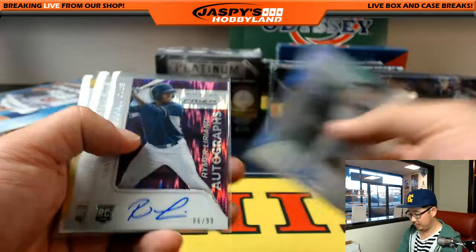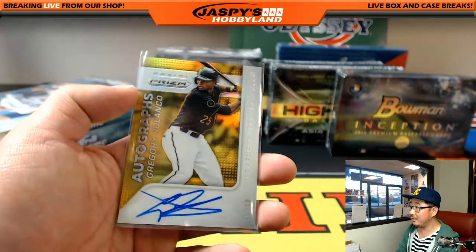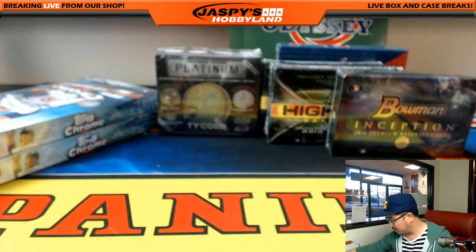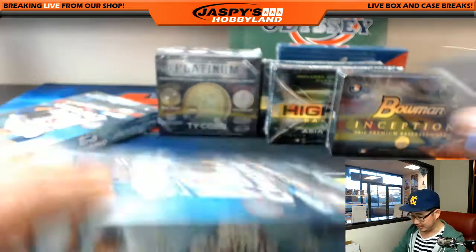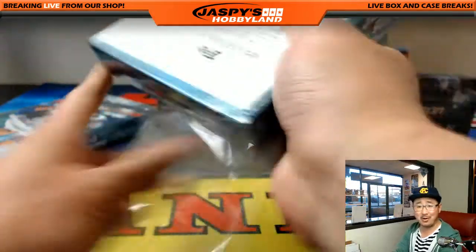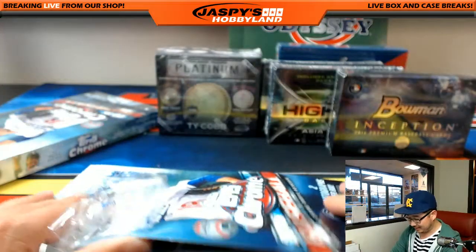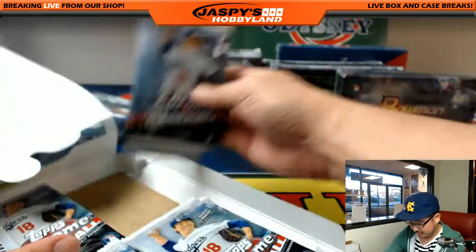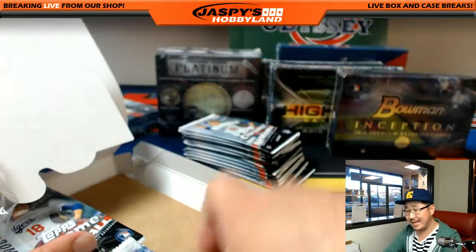Here are your autos. Polanco - out of 10, right on the card too. That is pretty nice. Congrats, man. Thanks for getting in. You can't win if you don't play - I'm glad you played, Nick. Out of 10 too, that's a pretty low number.